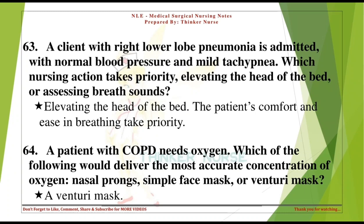A client with right lower lobe pneumonia is admitted with normal blood pressure and mild tachypnea. Which nursing action takes priority — elevating the head of the bed or assessing breath sounds? Elevating the head of the bed. The patient's comfort and ease in breathing take priority.